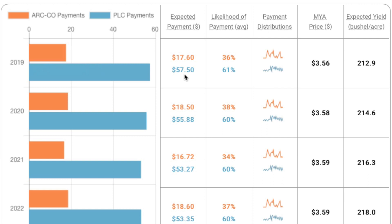The second thing we show you is the likelihood of payment. ARC County has a 36% chance of paying — meaning 64% of the time it would not. 61% of the time PLC will make a payment, or in other words, 39% of the time it would not.